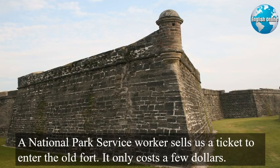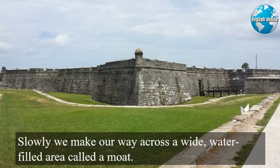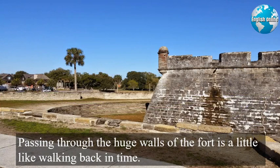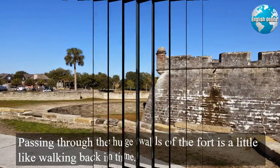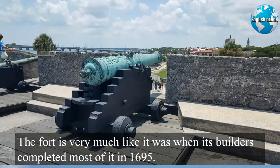A National Park Service worker sells us a ticket to enter the old fort. It only costs a few dollars. Slowly, we make our way across a wide, water-filled area called a moat. Passing through the huge walls of the fort is a little like walking back in time. Sounds from the street and the city of St. Augustine do not reach inside.